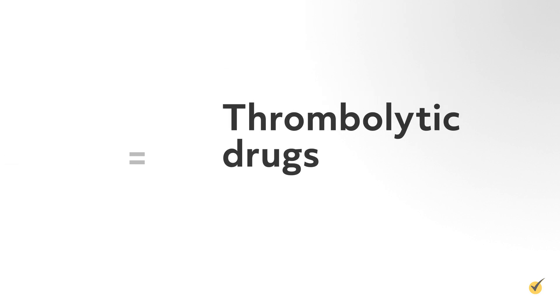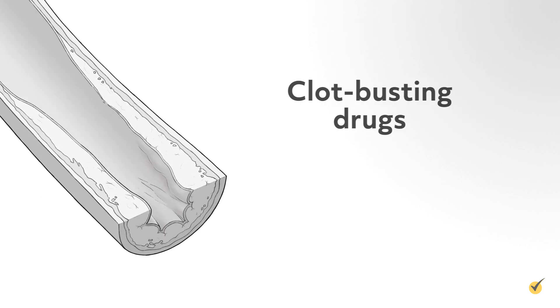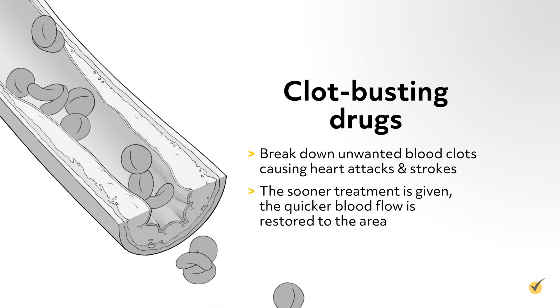Thrombolytic drugs end with -ase, such as streptokinase or alteplase, which is also known as TPA, tissue plasminogen activator. These are clot-busting drugs given to break down unwanted blood clots causing heart attacks and strokes. The sooner treatment is given, the quicker blood flow is restored to the area.